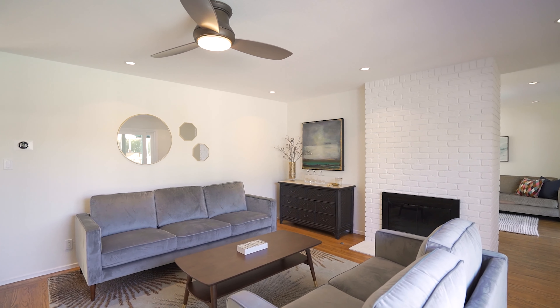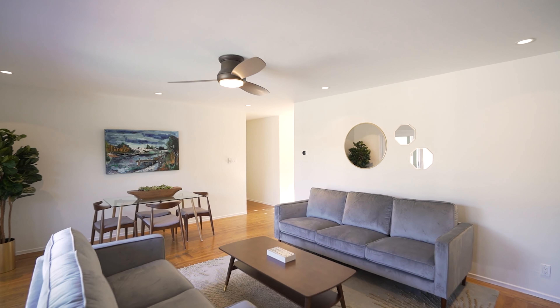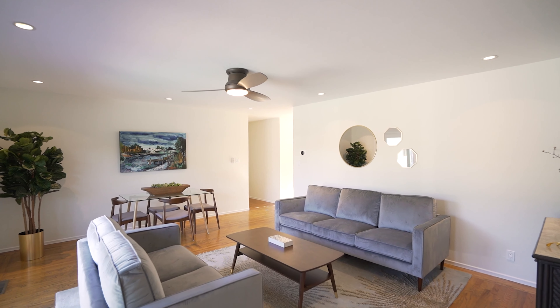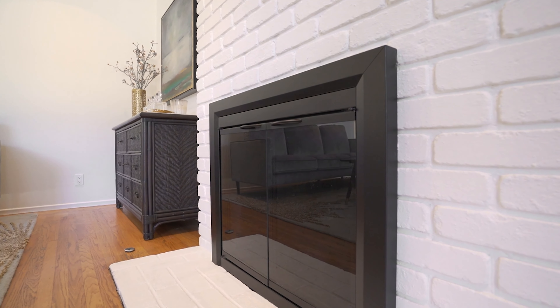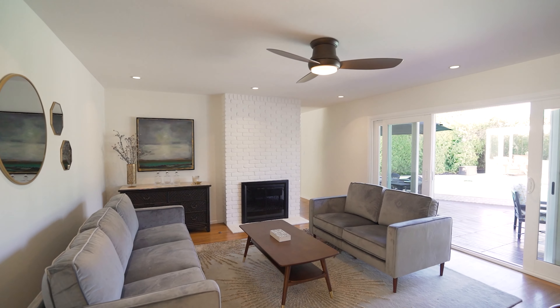Freshly painted inside and out, this home opens to beautiful hardwood floors in every room and a bright and light ambiance. The living room is warmed by a traditional fireplace, and double sliding glass doors open to the rear yard and pool.